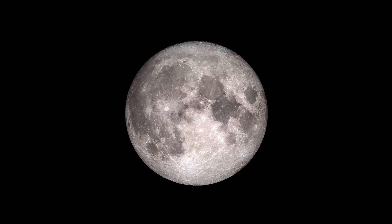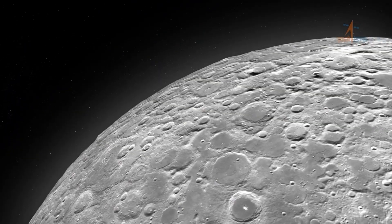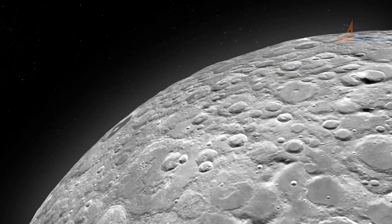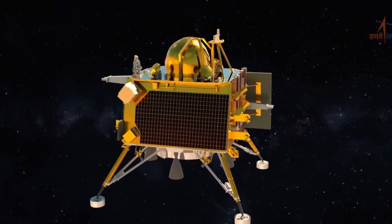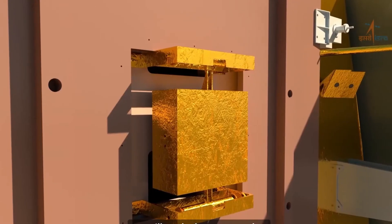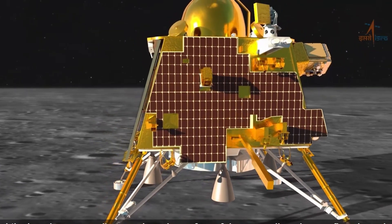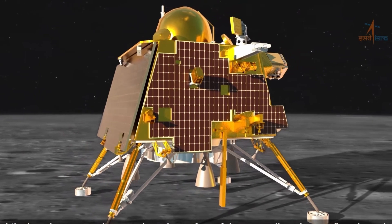A moonquake was detected by the Chandrayaan-3 mission on its third day on the lunar surface — this could be the first such discovery since the 1970s. On August 26, the instrument for lunar seismic activity attached to the Vikram lander sensed seismic activity on the moon's surface. Vikram had landed on the moon's south pole on August 23.